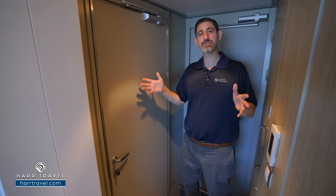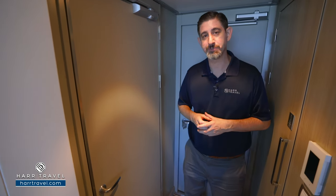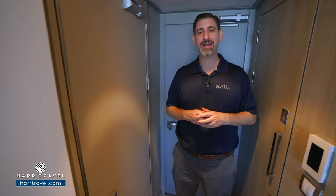If you take two of them, essentially what you get is two bathrooms, two full bedrooms, and you really double down on the space. Of course, your HardTravel advisor can guide you through that.